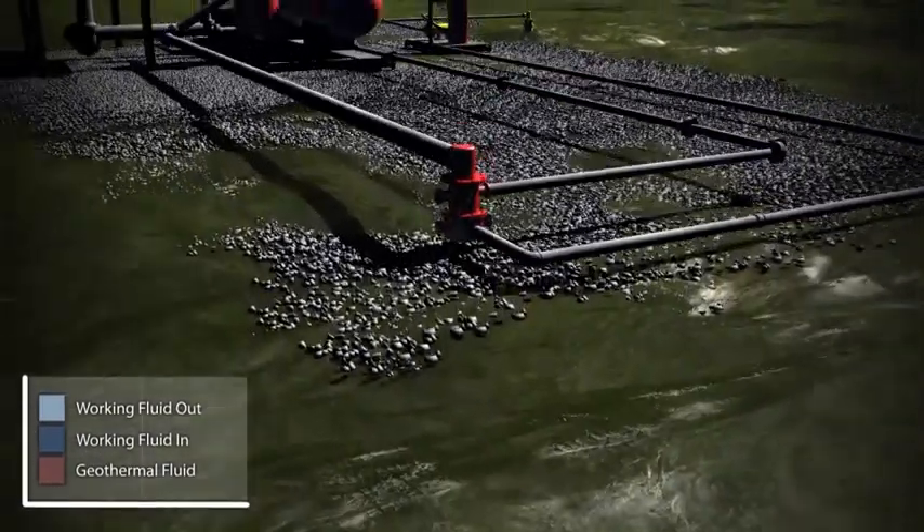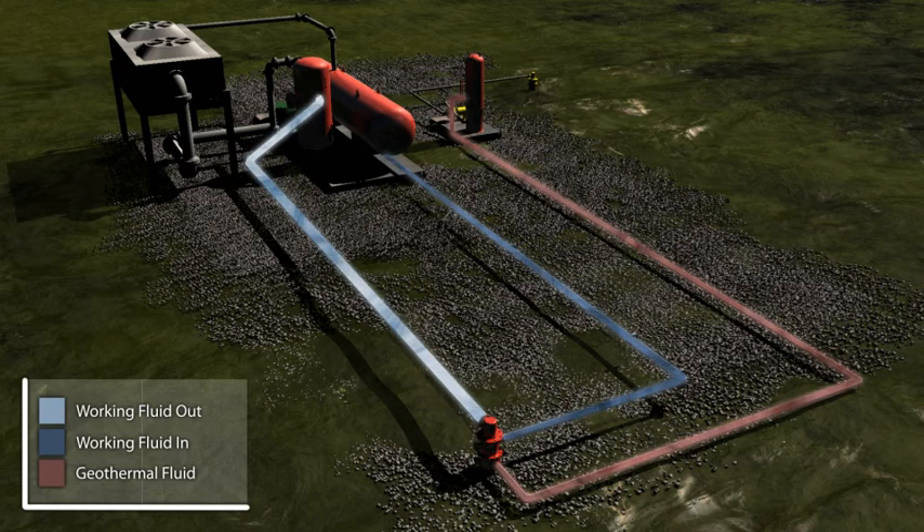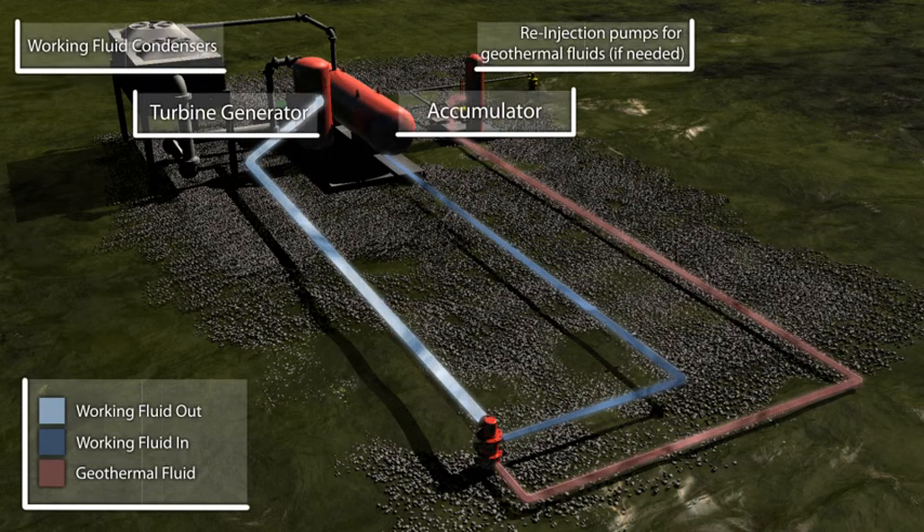Once the power is produced, the working fluid is cooled and returns to the well to repeat the process, and the geothermal fluid is re-injected to be reheated and produced yet another day.